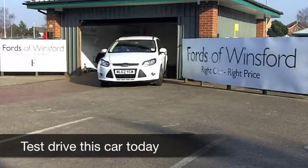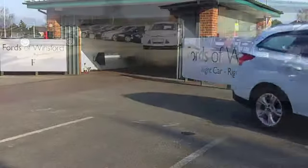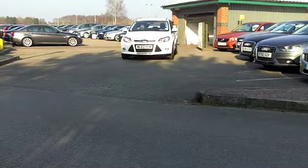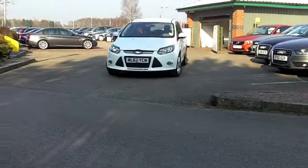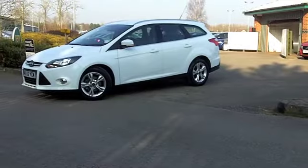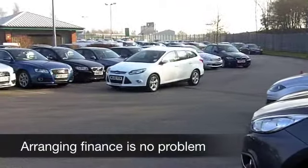The Ford Focus is great to drive, comes with plenty of safety equipment, and it's very classy looking, especially in brilliant white. Here's one from 2012, the very latest spec car. To all intents and purposes, this is a brand new car — it's only got less than 2,000 miles on the clock.